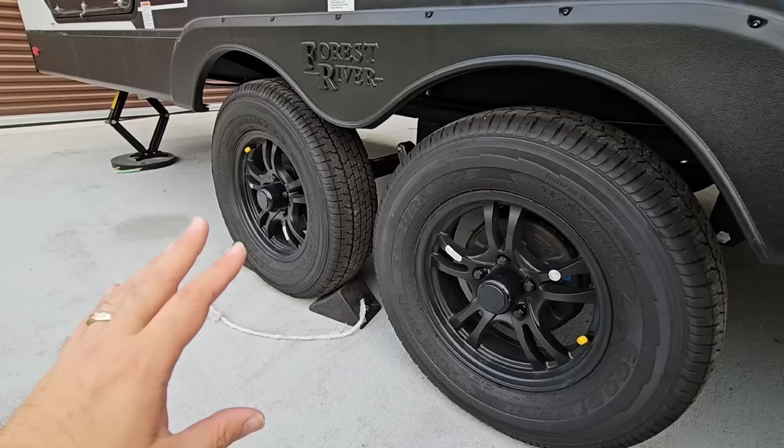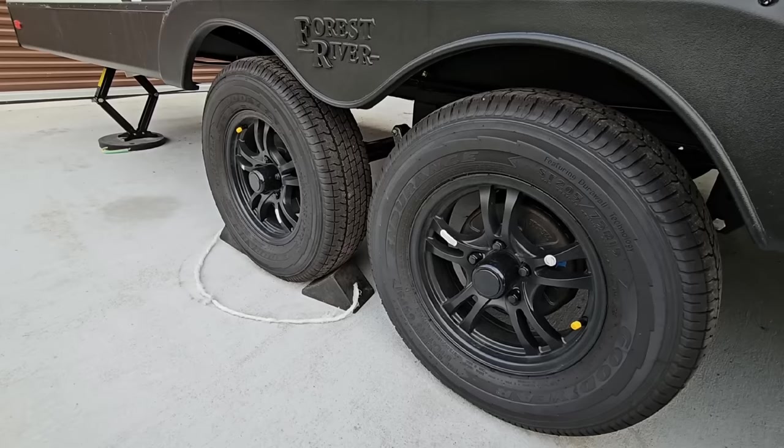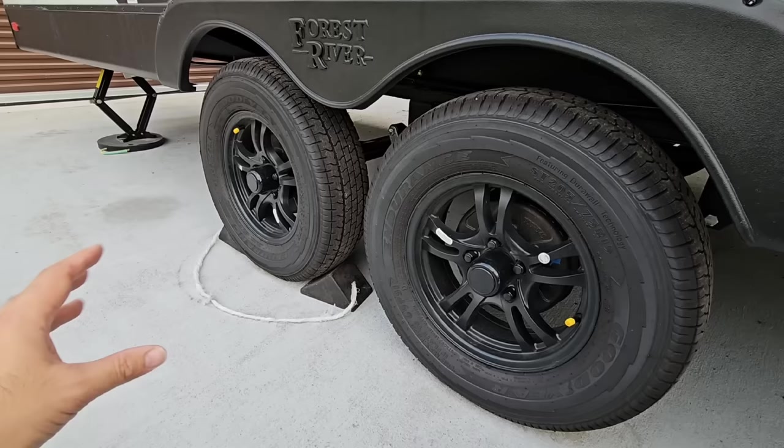A lot of folks automatically assume that my focus on tires is an extreme focus, and that's not really the case. I think a lot of people believe I'm a tire snob — I'm not. I actually am not as worried about the brand as I am the quality of the tire. People automatically assume if you have a good brand it's a better quality tire, and in some cases that's absolutely true.